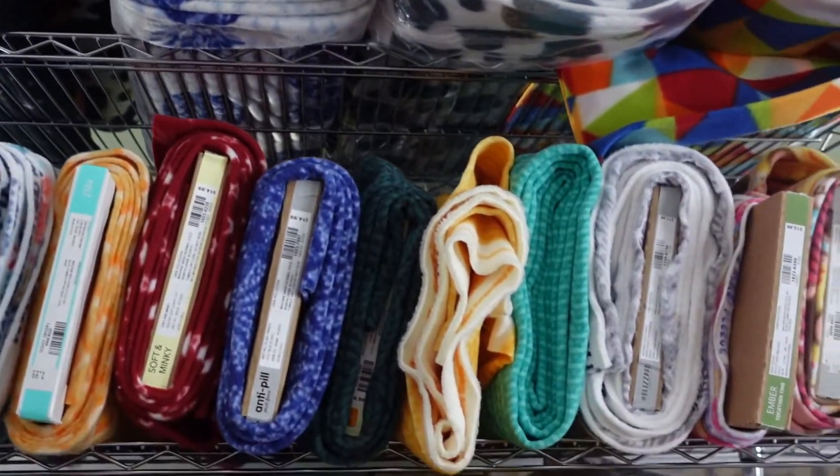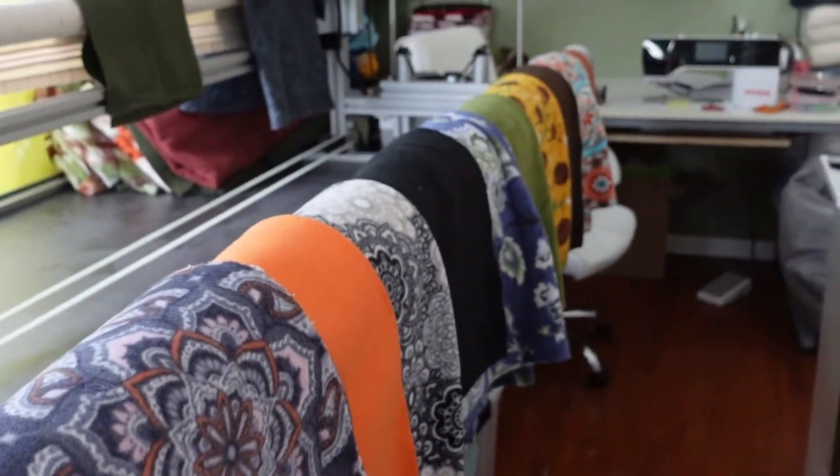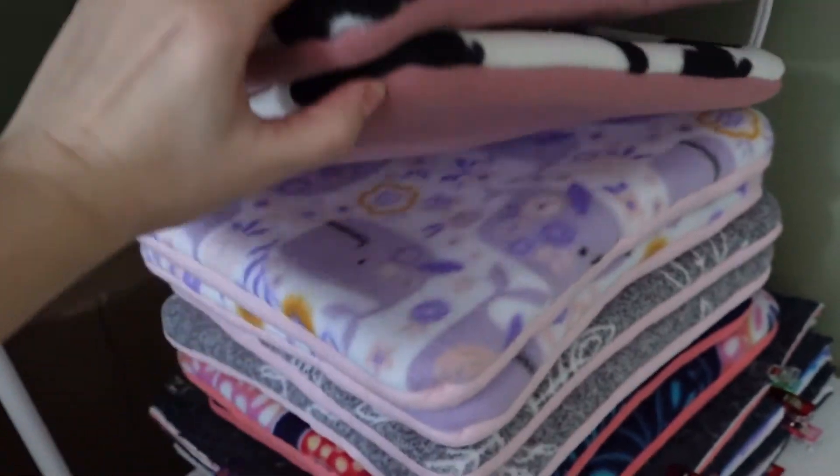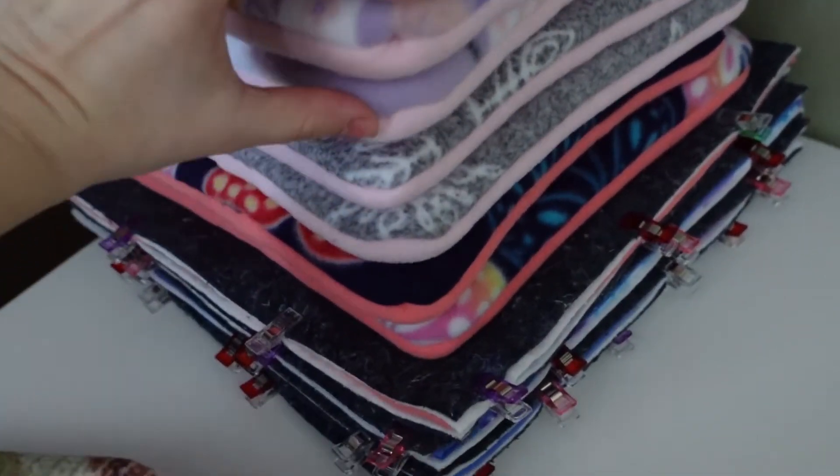So these plastic bins right here — these store all of our hidey huts, fleece forests, and pre-made loungers that you can find on our website. When we move up top here, this is where we have our smaller things such as our cuddle cups, bed pads, some fleece forests. There's also some tunnels up there, sometimes we have the cubes up there and some other stuff if we run out of space.